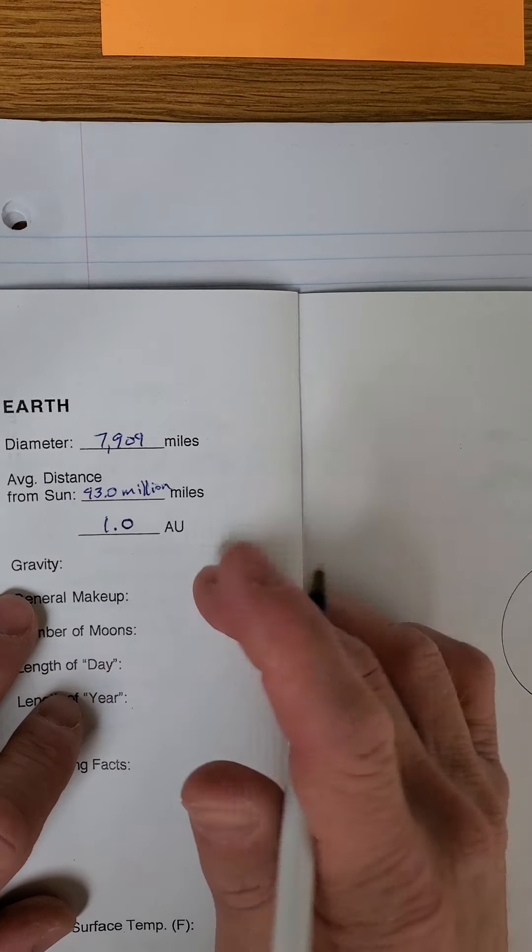Venus isn't as exciting — it's 0.91, so you'd feel 9% lighter. Make sure you get the decimal there: 0.91. Using my weight, 165 times 0.91, I'd feel like I weighed 150 pounds.